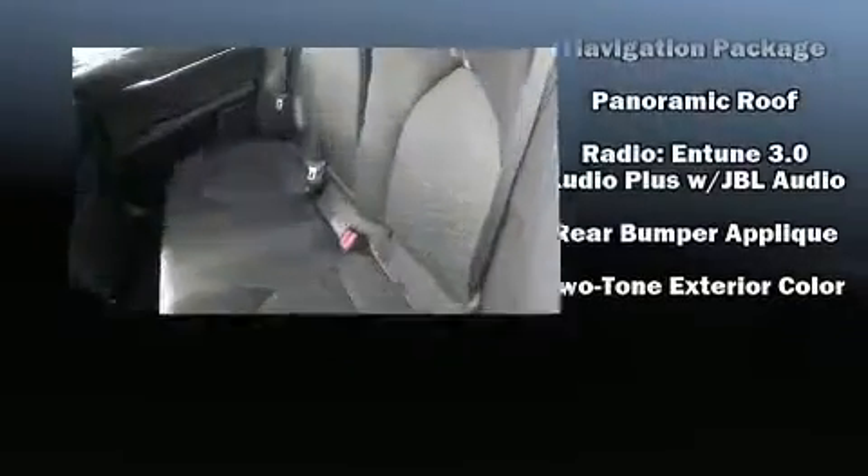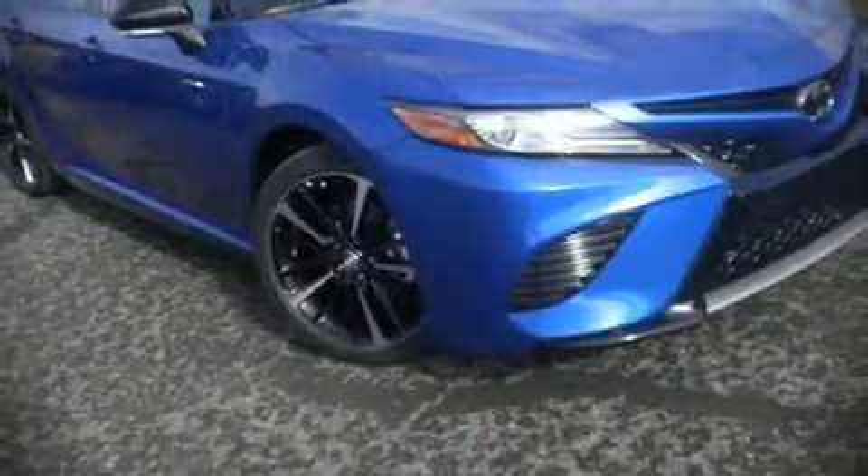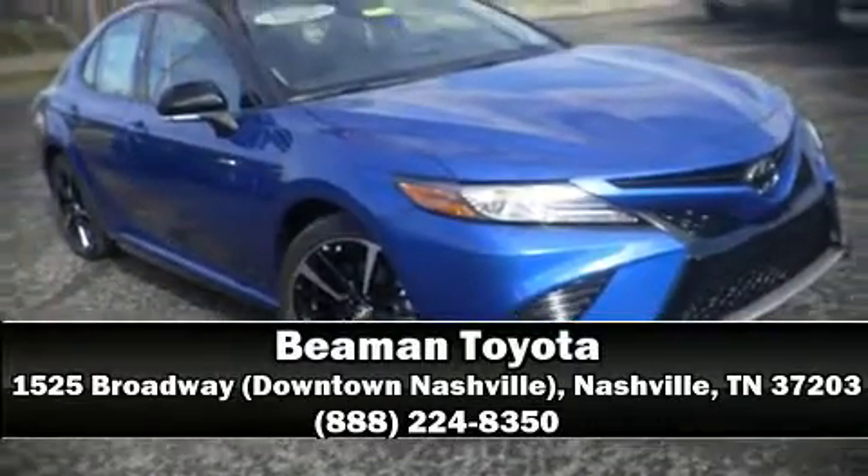Adaptive cruise control enhances safety on the highway. Our knowledgeable sales staff is available to answer any questions that you might have. We are here to help you.